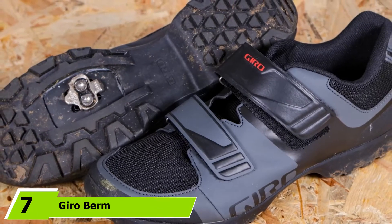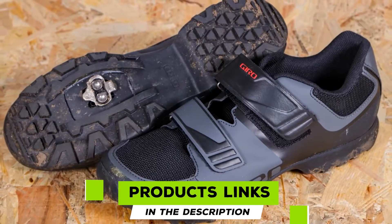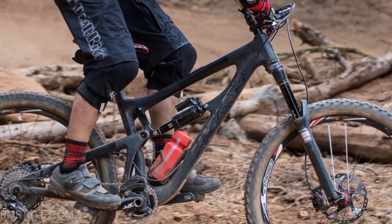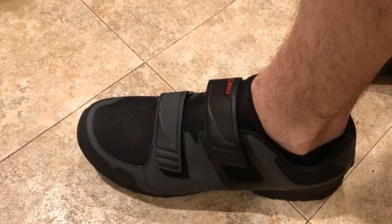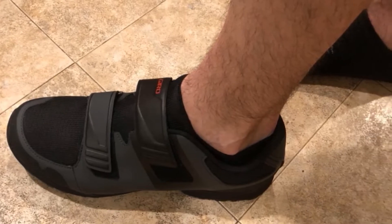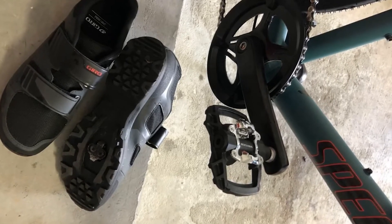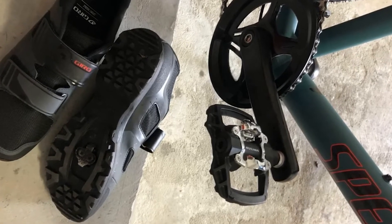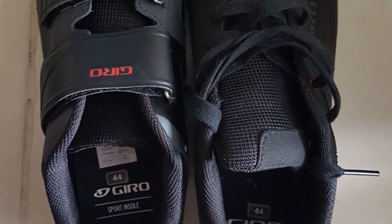Moving on to number 7, the Gyro Berm. It's hard to find a quality pair of clipless shoes for under $100, but Gyro has managed that with their Berm. For a very reasonable $75, you get a surprisingly good setup for everyday trail riding: a sturdy upper that mixes breathability with protection, an adjustable fit, and a rubber outsole with substantial lugs for grip in dirt and mud. The shoe's wide cleat pocket makes it easier for those still learning to clip in. We think the Berm offers a whole lot of bang for your buck.